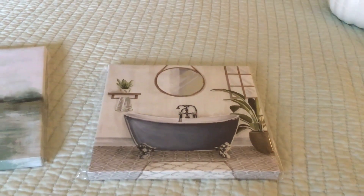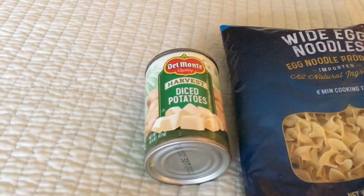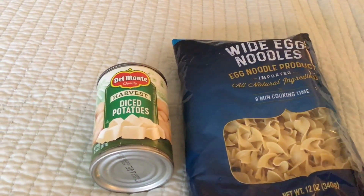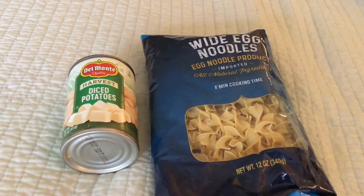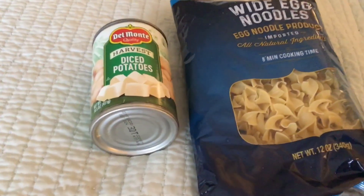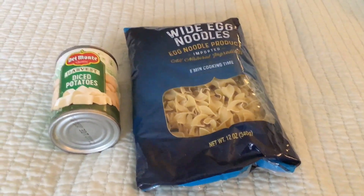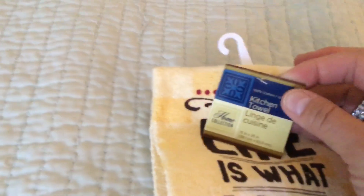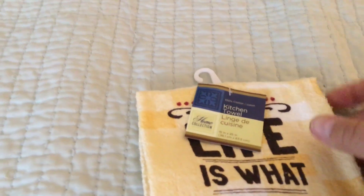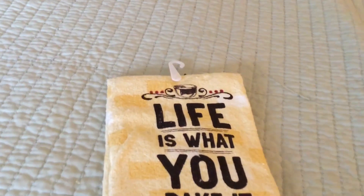These noodles are so good, and these canned potatoes are so easy to use — I rinse them off while the top's still in the can to drain the salty water, then throw them right in the pan to fry up. The noodles taste just as good as the ones you'd pay more for at the store. And how adorable is this kitchen towel? It's 100% cotton and says 'Life is what you bake it' on both sides. I can't wait to put that in my kitchen.